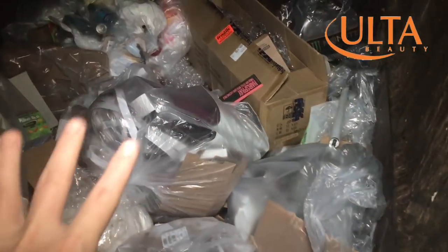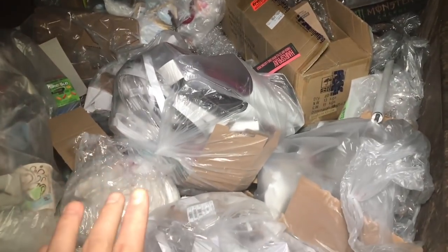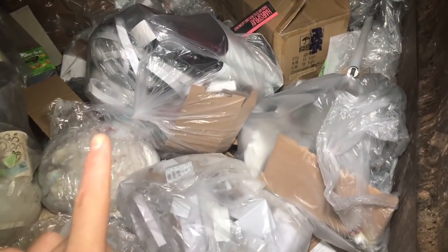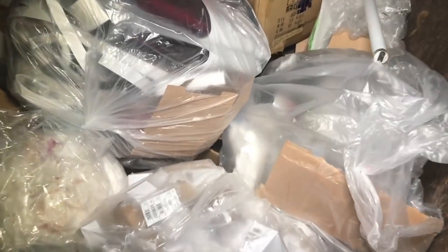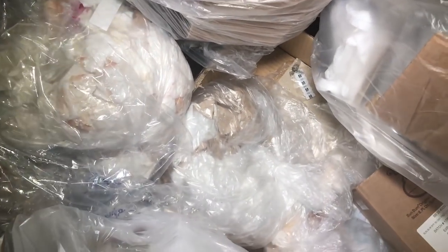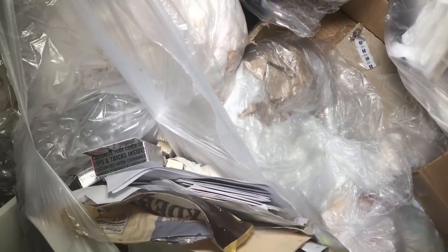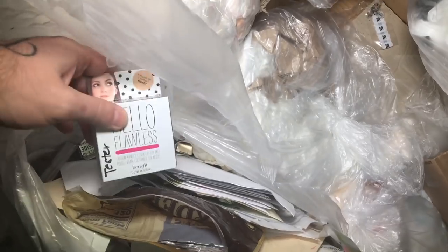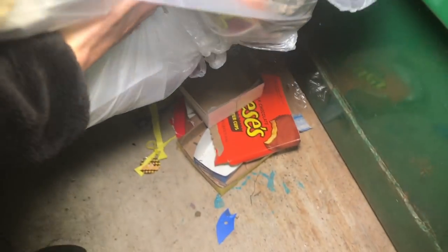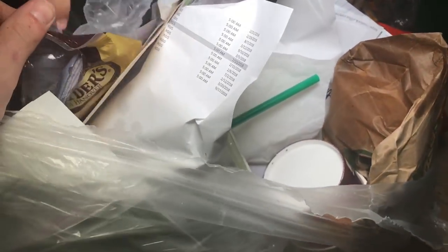We're over at Ulta now. I can't talk very loud because there are a lot of people out in the parking lot — don't want to get caught and get banned. There are a couple bags over here but a lot of this stuff looks like it's the same from the other day. Let's go through some of these bags — this one looks empty. Oh, here we go — Nicole, this bag has got stuff in it!